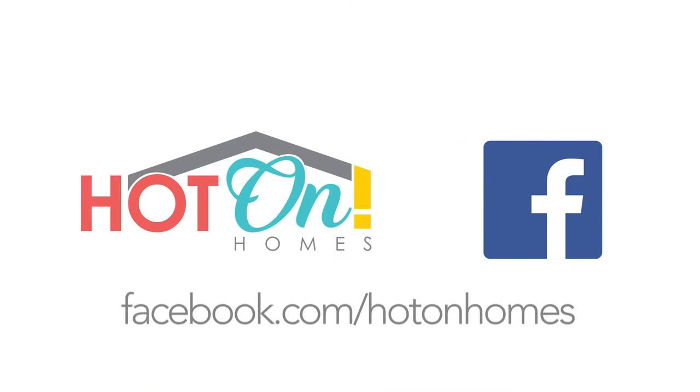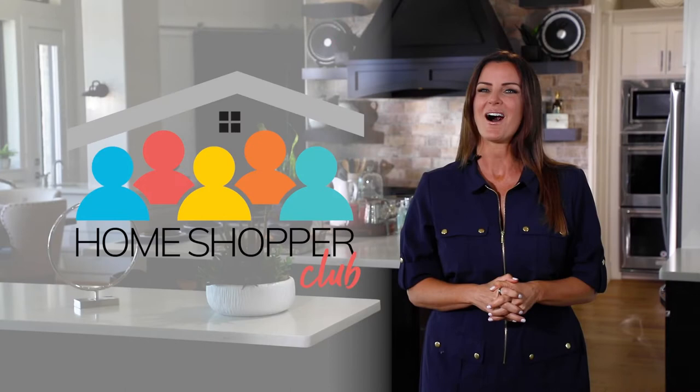With all the real estate websites out there, it's easy to get lost on your way to the perfect home. The Hot on Homes Home Shopper Club will keep you up to date on hundreds of local communities and new homes. Join today and get one step closer to your new home.